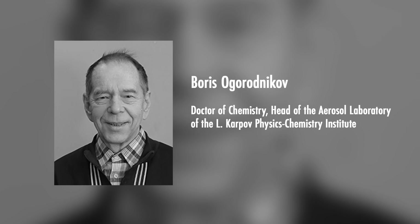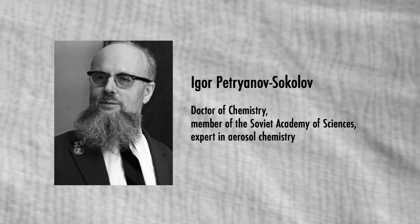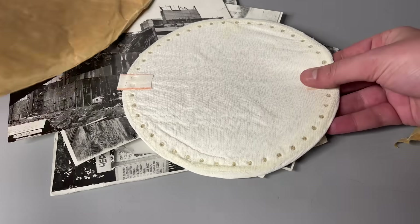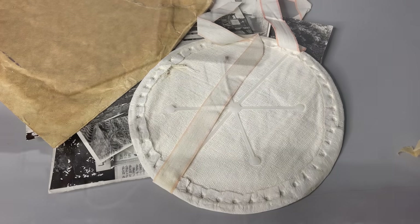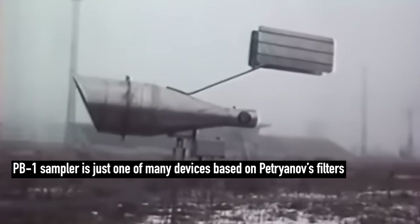This task was assigned to scientists from the Kurchatov Institute's comprehensive expedition, including Boris Ogorodnikov. He arrived in the zone on May 4th, just a week after the Chernobyl disaster. At that moment, Ogorodnikov had an incredible 27 years of experience in aerosol studies in the team of Igor Petryanov. Petryanov, Ogorodnikov and their colleagues were creators of sophisticated fiber-based filtering materials. These are exactly the filters on which those famous white respirators are based, seen in almost every Chernobyl chronicle or picture.